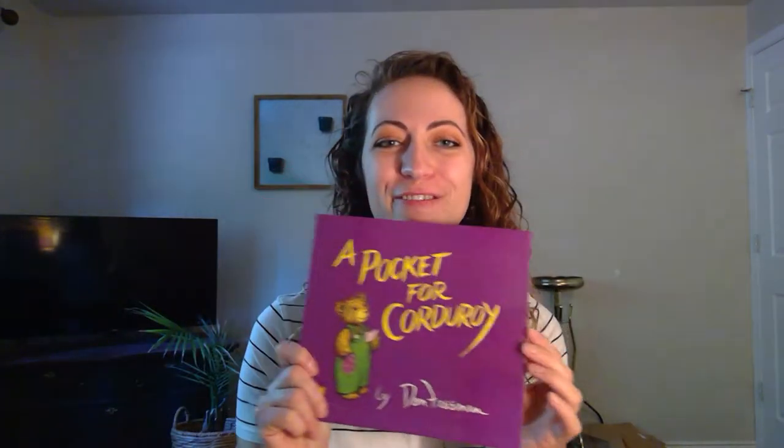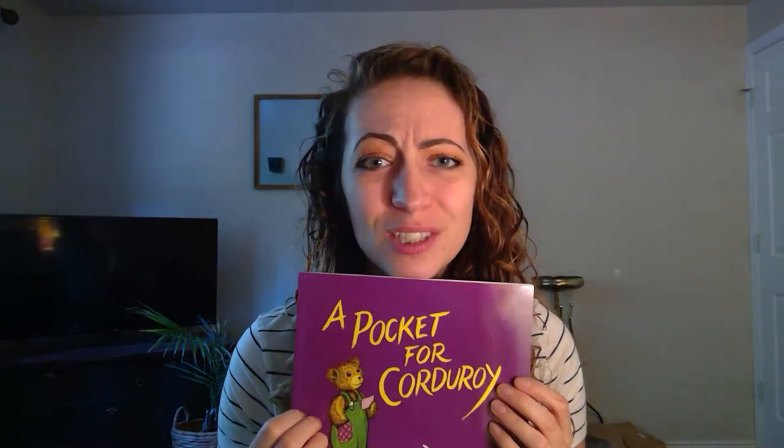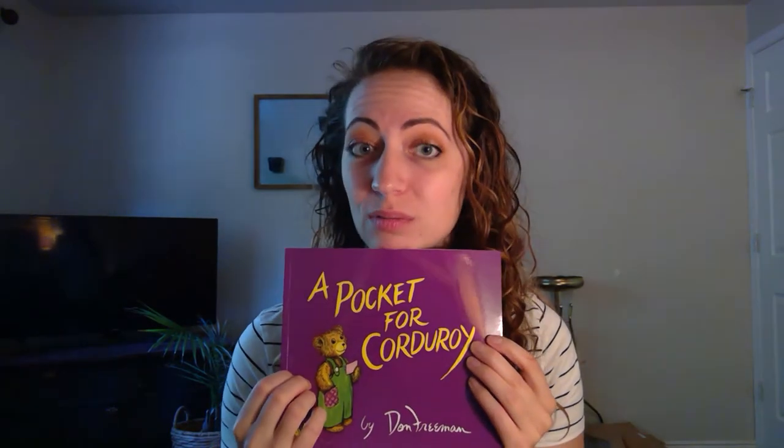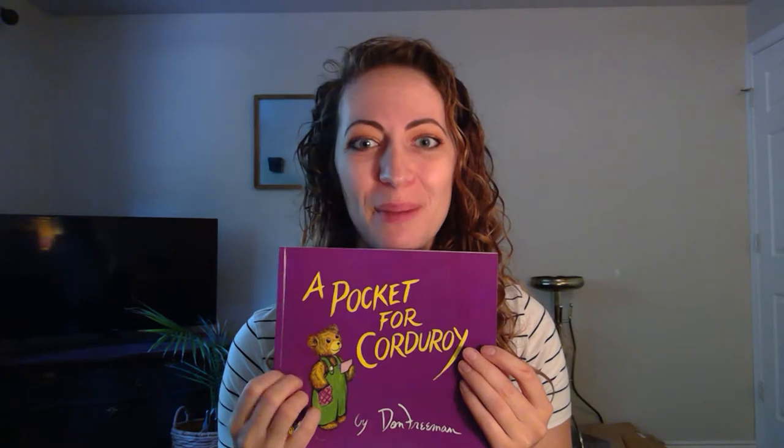Hey guys, so I have another story today. Today we are reading A Pocket for Corduroy by Don Freeman. Has anyone heard this story before? Well, let's find out what happens.